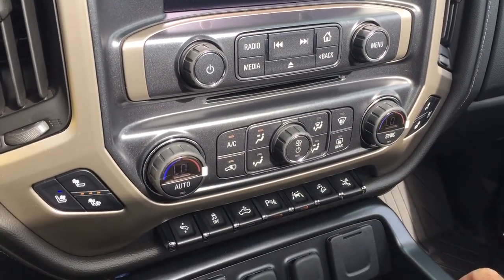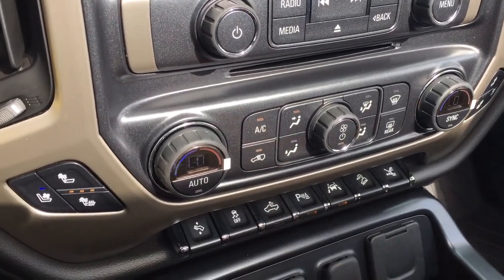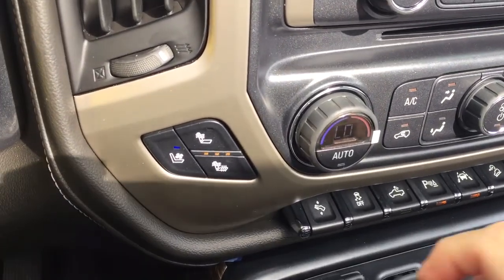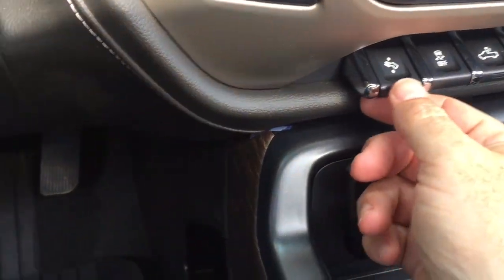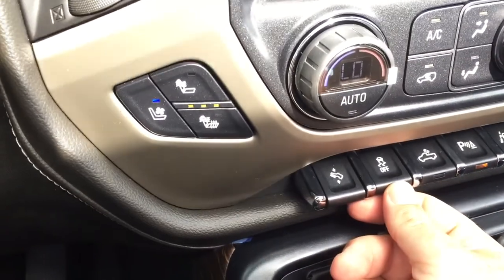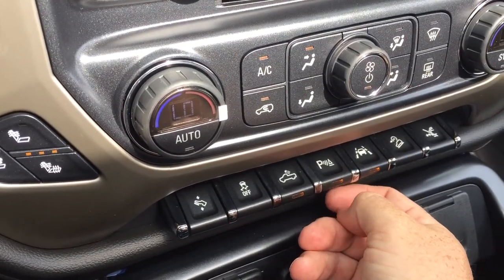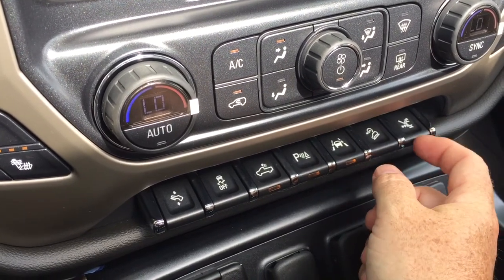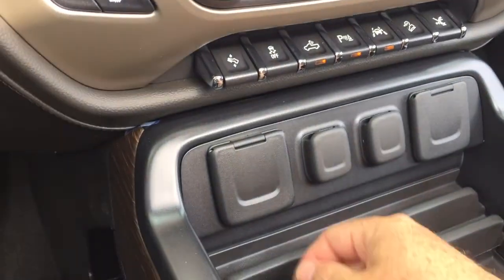You got dual zone climate control for heating and air conditioning — automatic temperature control, AC button, fan speed operator, and front and rear defrosters. Heated and cooled seats too. If you've never had cooled seats before, it's a game changer in those summer months — it's a thing of beauty. Power adjustable pedals right here. Traction control, LED lights for the back of the truck, parking sensor toggle, hill descent control, retractable running board controls, and lane keep and lane departure warning systems.